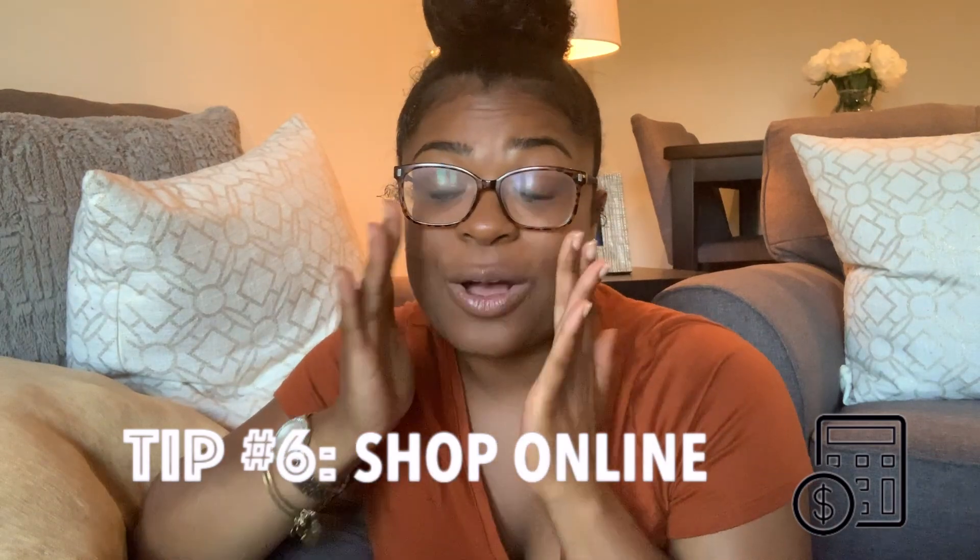Tip number six: shop online. So many people are asleep on shopping for decor products online, but most decor products online have a wider selection and range of different styles. You can achieve the look you really want without settling for what you find in-store. You can also use promo codes — I have an extension called Honey downloaded on my computer that literally searches through all the different promo codes and coupons available for that store.